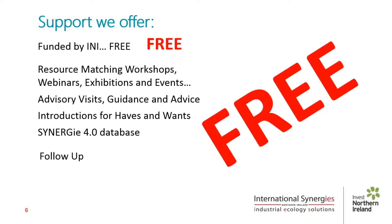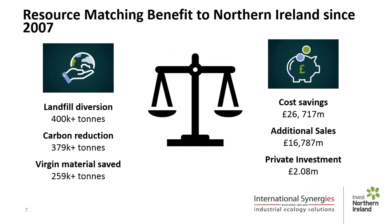And did I mention — it is free to all businesses in Northern Ireland. Looking at some of the benefits we've achieved delivering this service locally: from an environmental point of view, we've helped divert over 400,000 tonnes of waste from landfill and reduced carbon emissions by almost as much. Plus, we've saved the use of nearly 260,000 tonnes of virgin material in the process. In economic terms, we've helped Northern Ireland businesses achieve cost savings of over £26 million and additional sales of around £17 million, and helped make the business case for private investment of over £2 million.